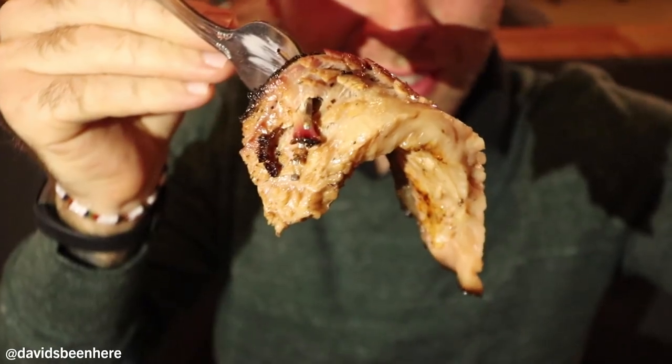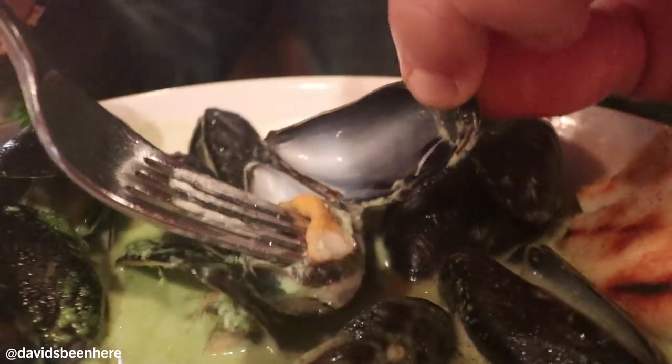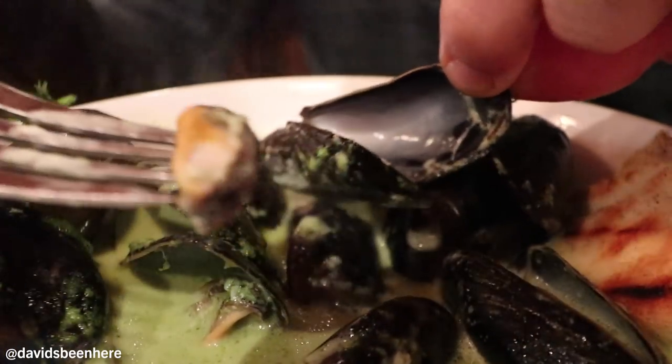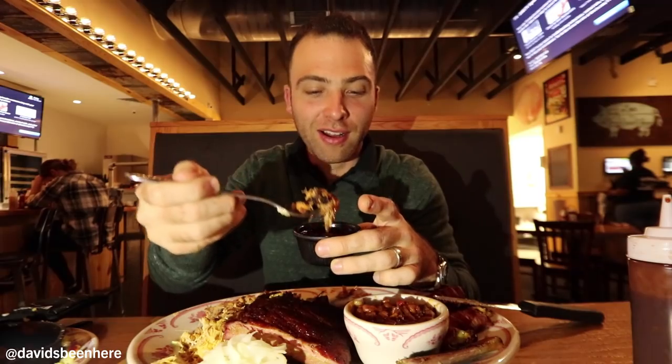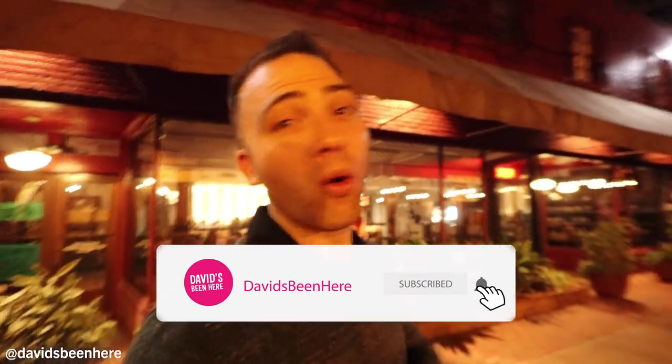I hope you guys loved this food and wine tour of the Dilworth neighborhood. It's been so amazing. Charlotte has some incredible food — mouthwatering, delicious, yummy. I can't stop, and I can't stop with the wine either. This has been an incredible night. Charlotte's got a lot, because it has a whole lot. Let's go!